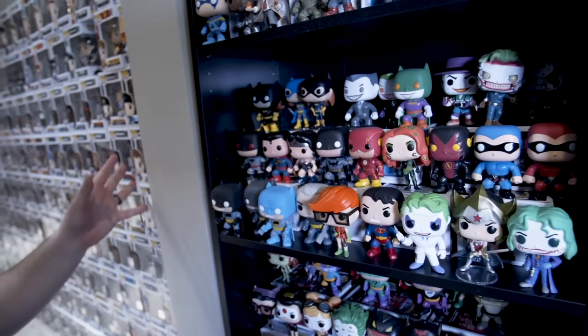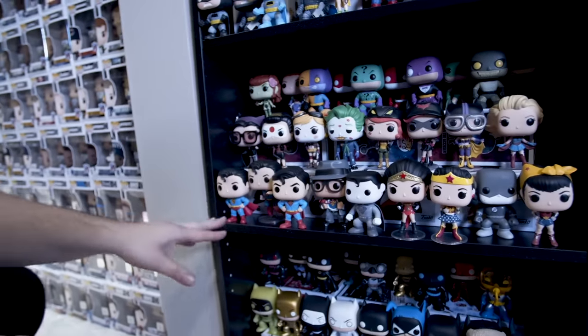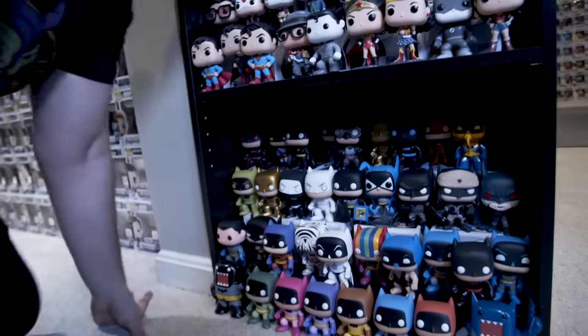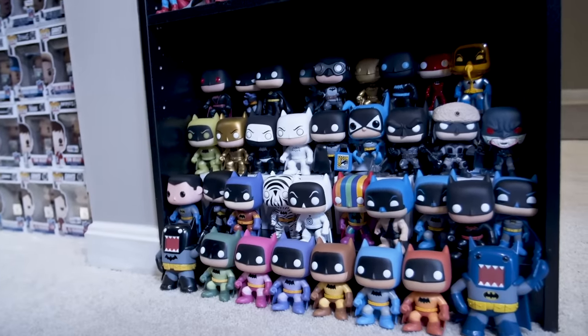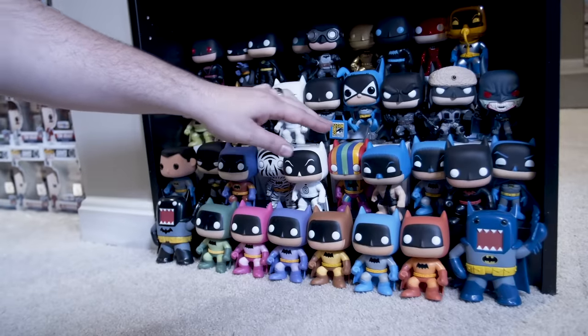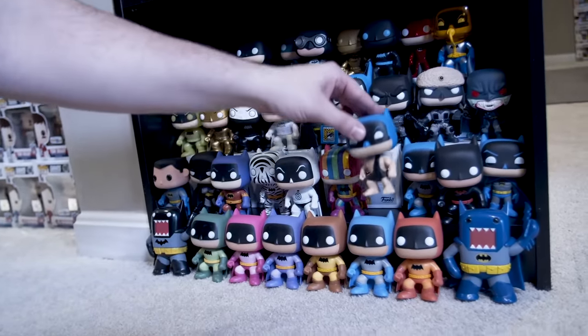Moving down, these are variants of some of the DC characters. This next shelf has more variants of Superman — this is Superman's first appearance. One of my favorite shelves is the Batman shelf, and some of them are really campy but they're from the comic books — like this, and this, and that. He was actually a caveman in one story, believe it or not.